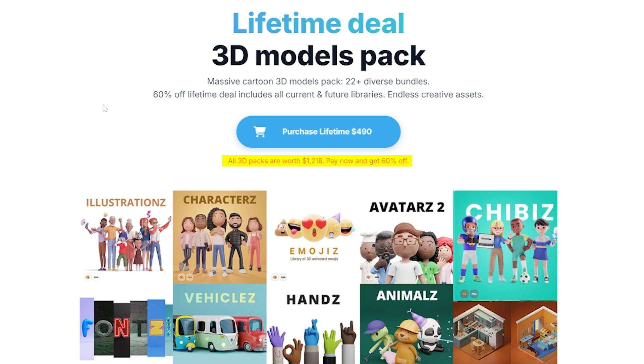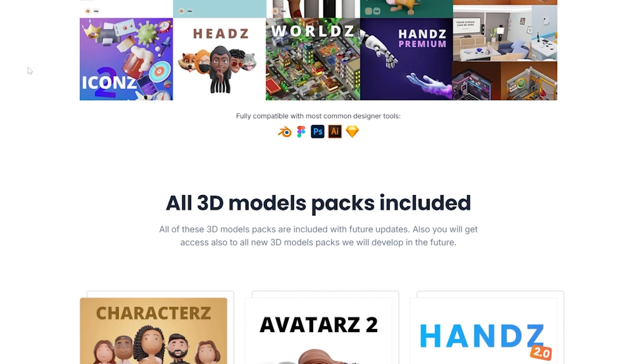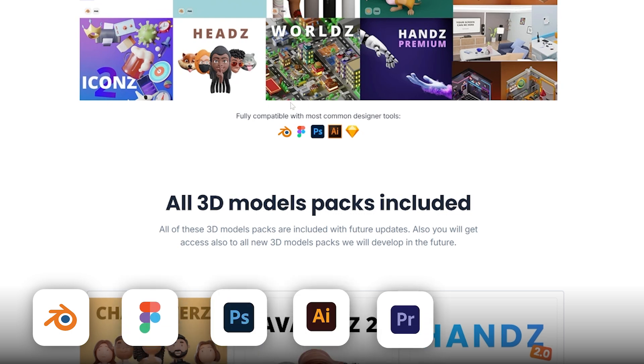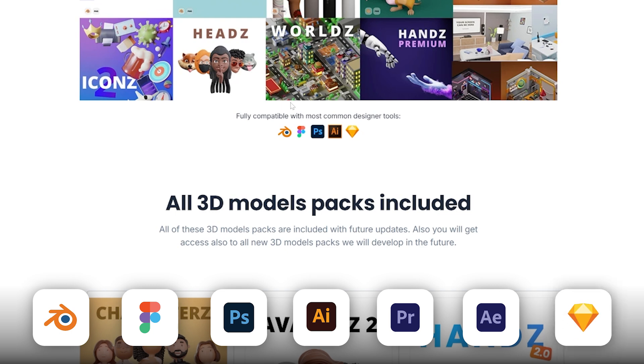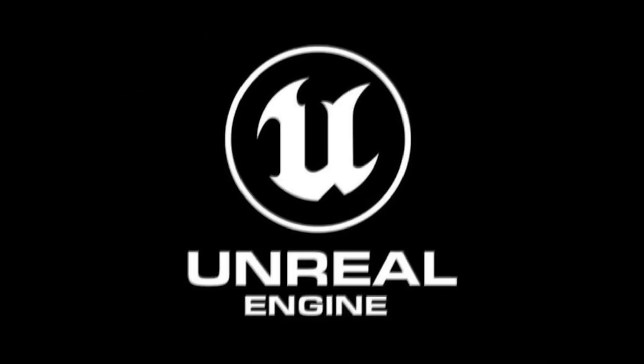It's a perfect deal and it will definitely grow in the future. To get the most up-to-date information, go to 3D.design 3D models pack. The pack can be used in Blender — it was made in Blender — but also in Figma, Photoshop, Illustrator, Premiere Pro, After Effects, Sketch, or any other design tool, because it contains PNG files and other formats like OBJ, FBX, and GLB, so it can even be used in Unity, Unreal, and so on.